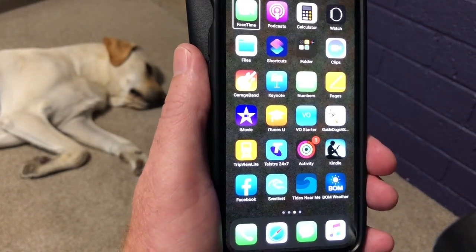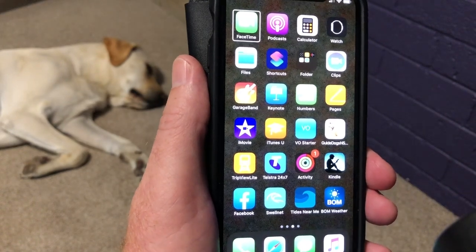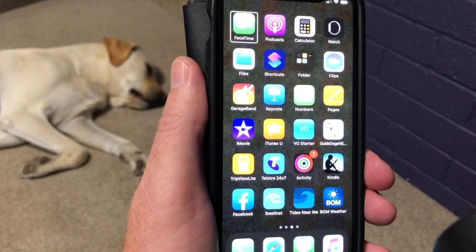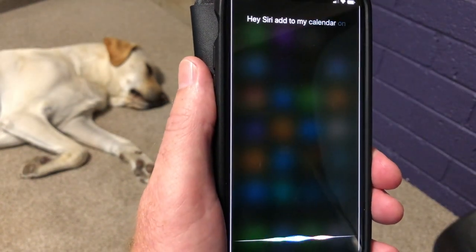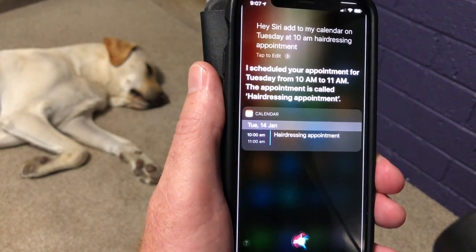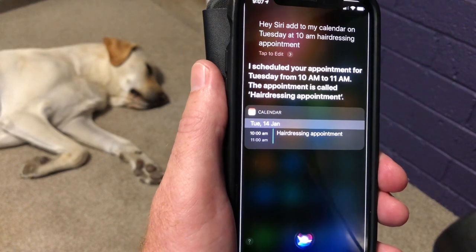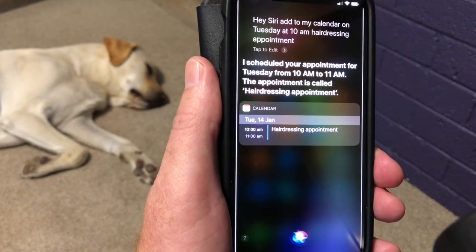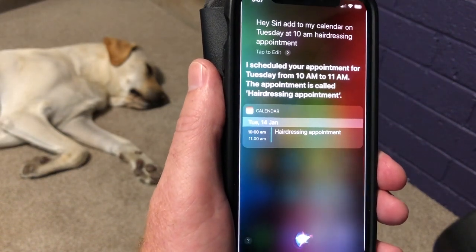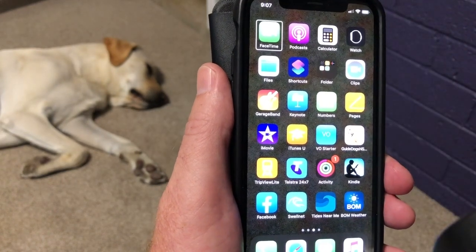To add something to my calendar, something as simple as a hairdressing appointment, I use the words 'add to calendar'. Hey Siri, add to my calendar on Tuesday at 10am — hairdressing appointment. Siri responds: I scheduled your appointment for Tuesday from 10am to 11am, the appointment is called hairdressing appointment. Really easy. You can add phone numbers and addresses and all sorts of things, but keep it nice and simple to start off with.